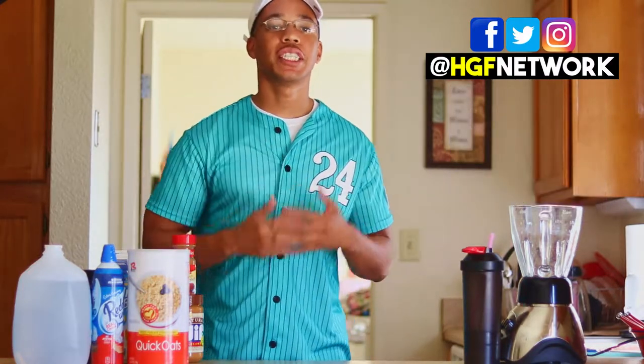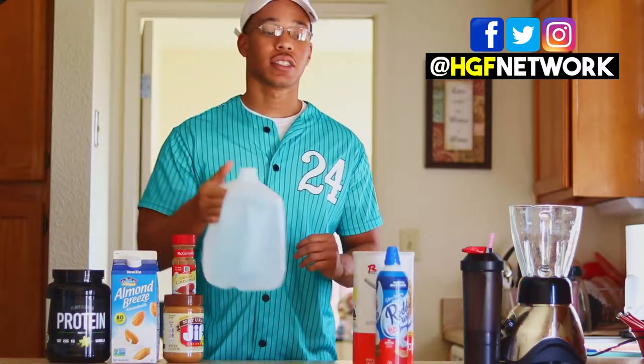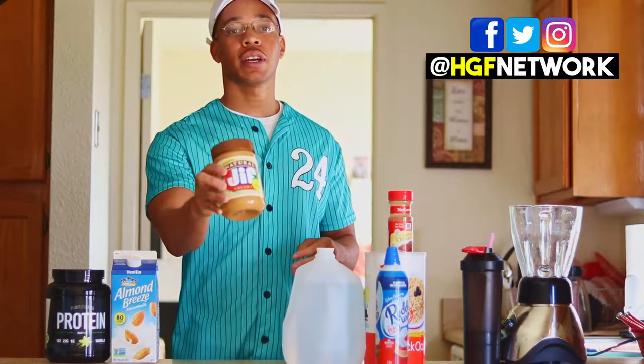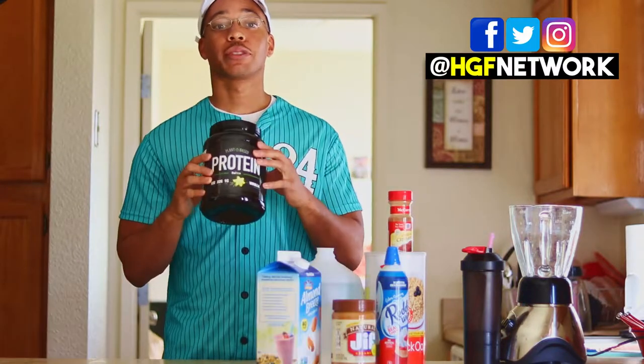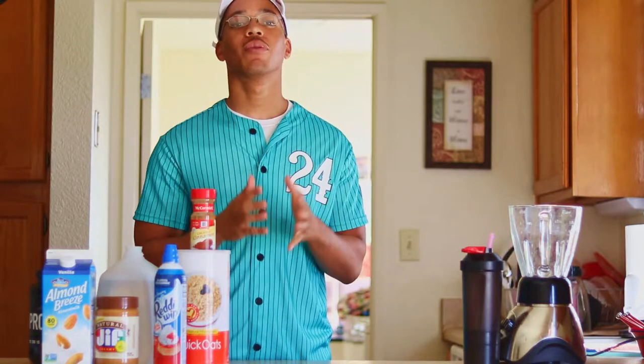First off, what you need to make this smoothie is oats, whipped cream, water, cinnamon, peanut butter, almond milk, and some protein. There are also substitutions you can make to this smoothie if you want to try it out and don't like all the ingredients listed here.